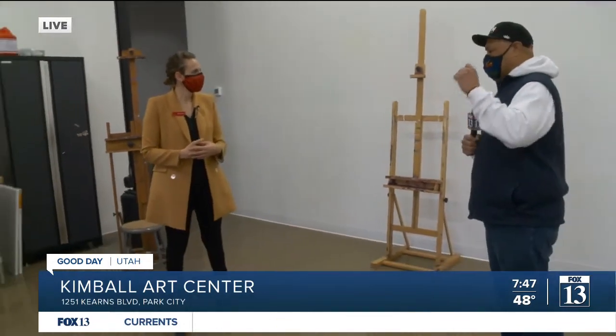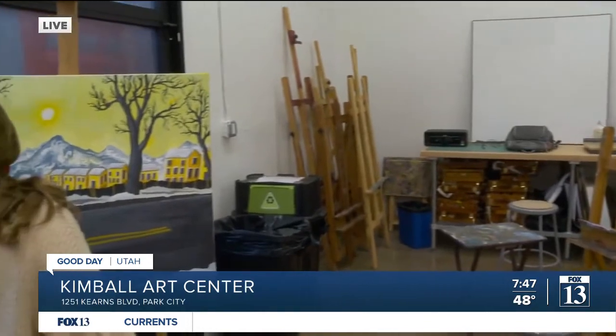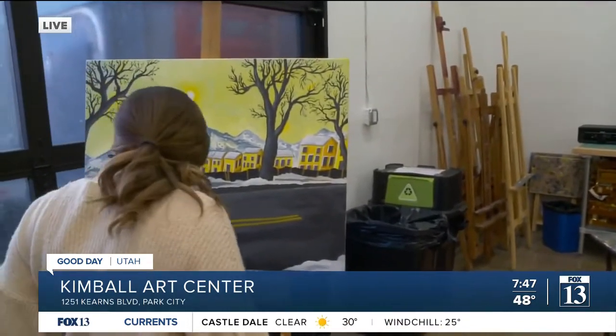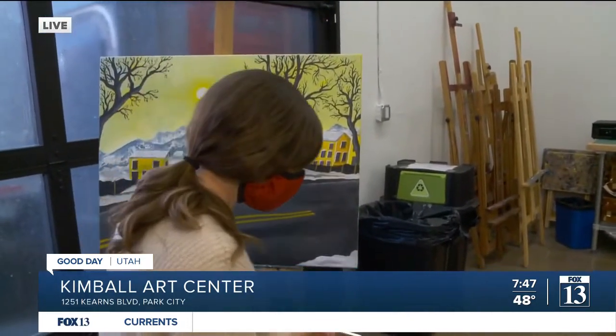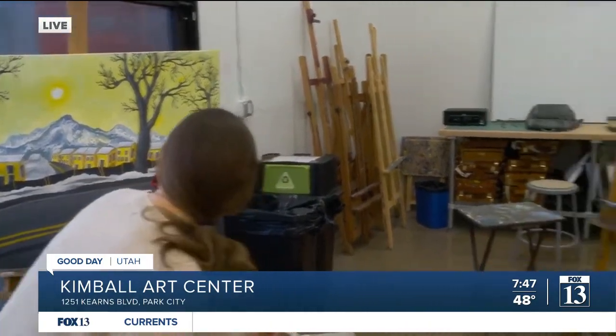I like that idea because sometimes we forget about that, right? And then we go home and think, oh darn it, I had this idea. But you have created a space where I get inspired and I come right here and put it on canvas. Exactly, so you can learn how to do it.